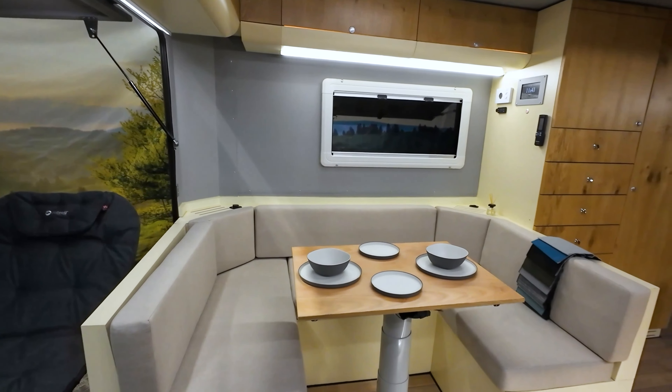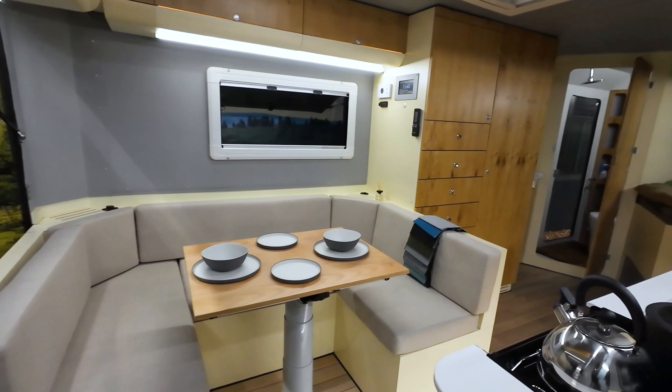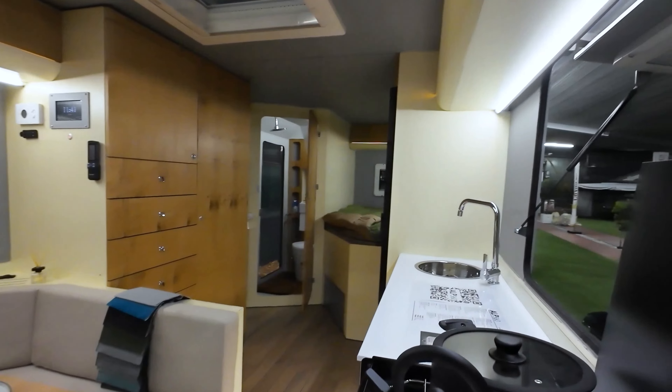Thanks to the adjustable wooden table, the seating area can be transformed into a comfortable bed measuring 180 by 120 cm.